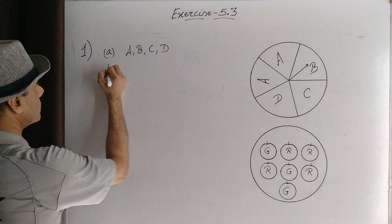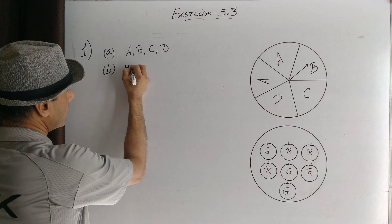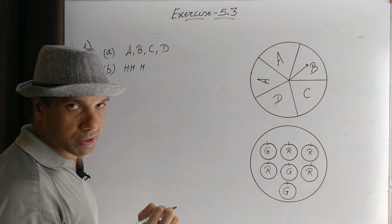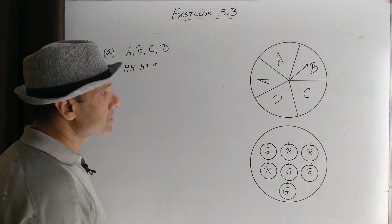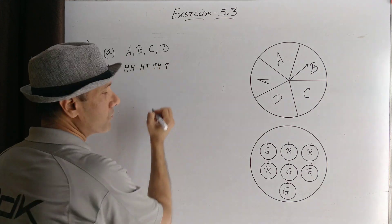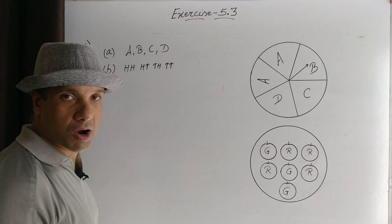Part B: Tossing two coins. You can get head in the first coin and head in the second coin; head in the first coin and tail in the second coin; tail in the first coin and head in the second coin. So these are the four possible outcomes: HH, HT, TH, TT.